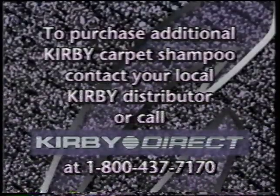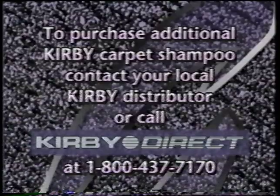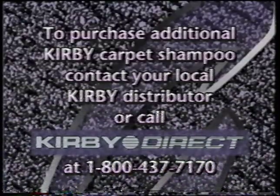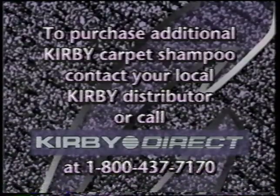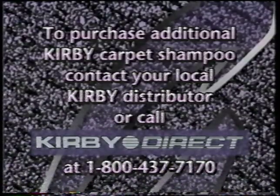To purchase additional Kirby Shampoo, contact your local distributor or, if distance or convenience is a factor, call Kirby Direct at 1-800-437-7170.